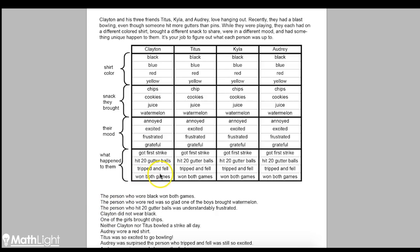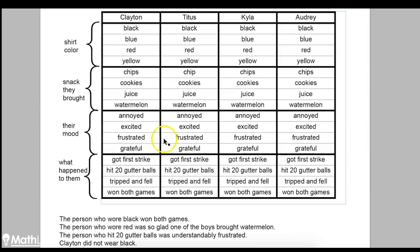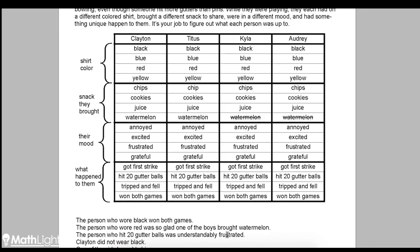Let's start with the first clue: the person who wore black won both games. Well, if we knew who wore black or who won both games, that would help, but we don't, so we're going to move on. The next clue says the person who wore red was so glad one of the boys brought watermelon. We don't know who wore red, but it says one of the boys brought watermelon — Clayton and Titus are the boys, Kyla and Audrey are the girls. So we know neither Kyla nor Audrey brought the watermelon, and we can cross out both of those. The next clue — the person who hit 20 gutter balls was understandably frustrated — will help us in the future, but we still don't know who either of those people are.